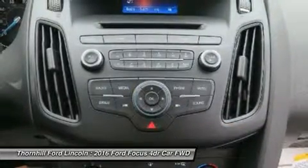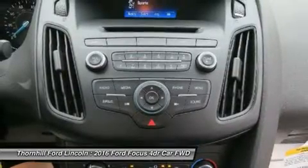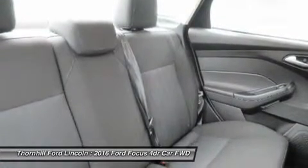New for 2016 is the Focus RS, designed for performance. It features a 2.3L EcoBoost engine with an estimated 345 horsepower, and all-wheel drive with dynamic torque vectoring meaning maximum traction with minimal understeer.